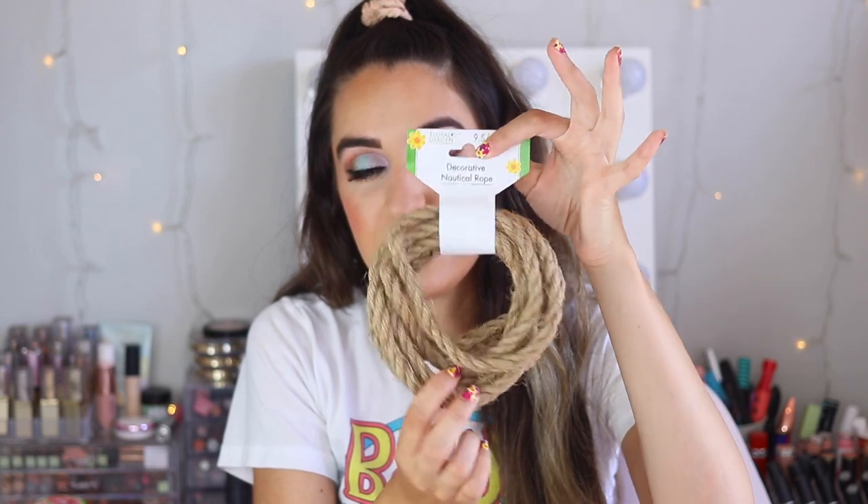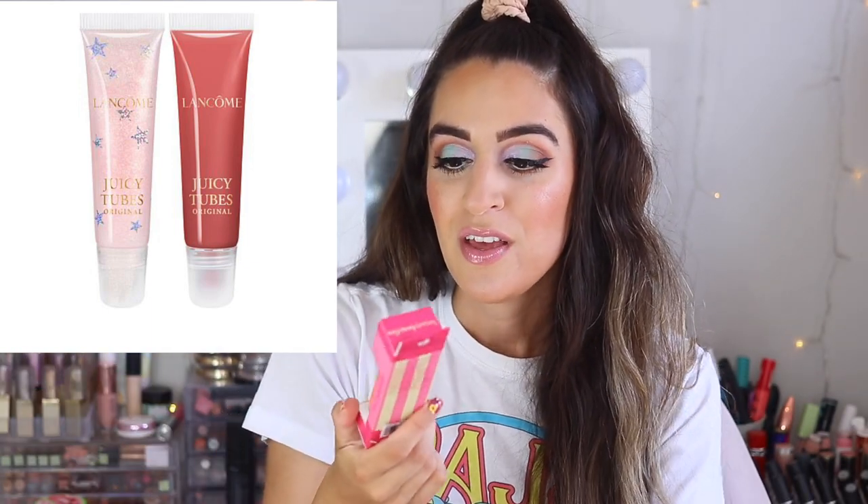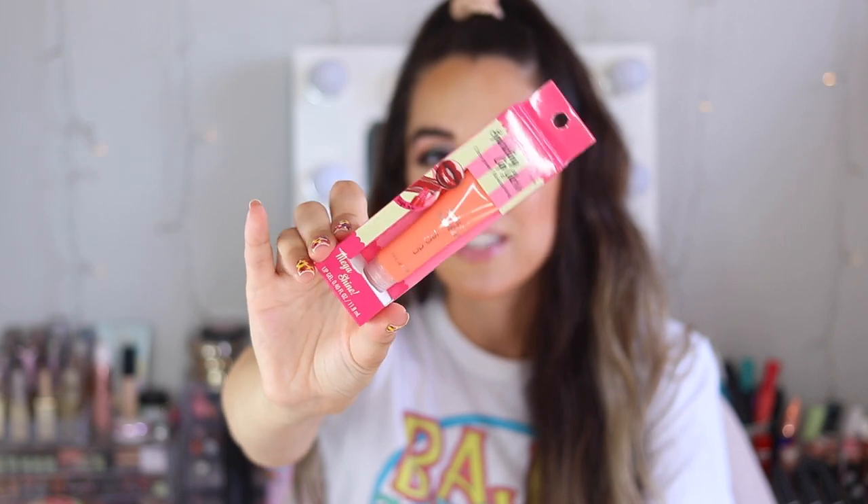The nautical rope is so cute if you like farmhouse DIYs — you can wrap it around something and make it look really rustic. I also got this Beauty Benefits lip gel, which reminded me a lot of the long Juicy Tubes. Again, made by the same people who make Wet and Wild products. The shade is called Terra and it's kind of a peachy color with high shine — I'll test this in my Dollar Tree makeup tutorial. I also grabbed Sunbeam AAA batteries for those little lamps — they might not be as great as Energizer or Duracell, but for the lamps they'll work fine.